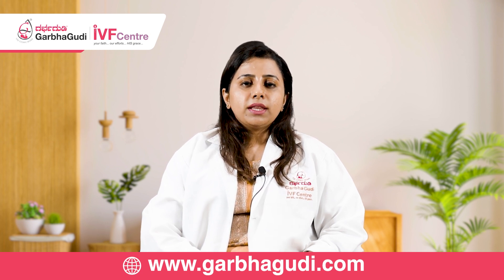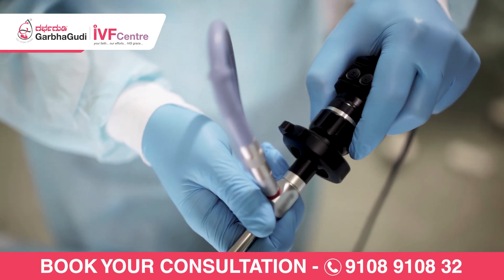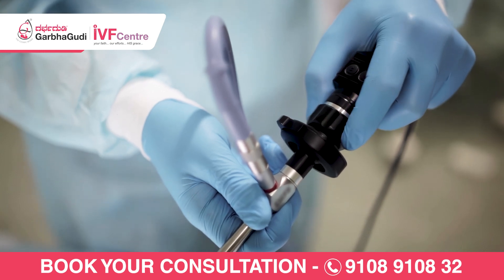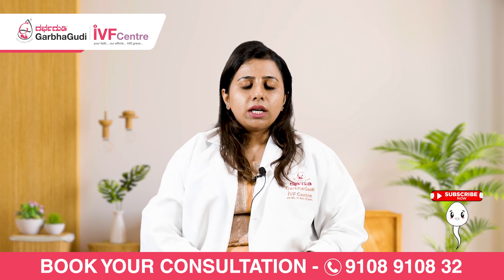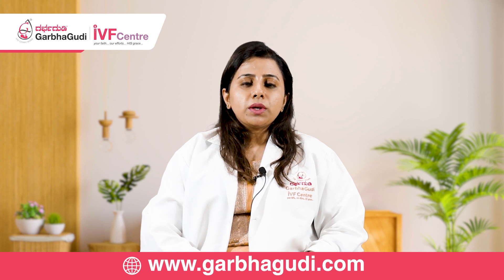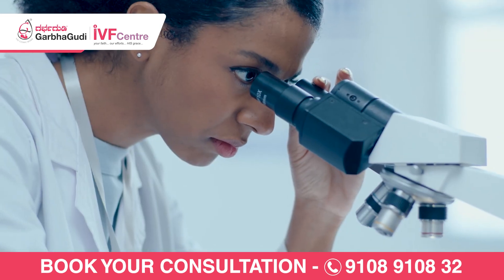Once the eggs are ready, then under anaesthesia, a fine needle will be passed into the ovary to remove these oocytes or eggs. Once the eggs are removed from the body, they are placed under the microscope to assess quality. It is only through IVF where egg quality can be assessed — not on scan. Nobody can assess the quality on scan; it is only the number that we can talk about on scan.